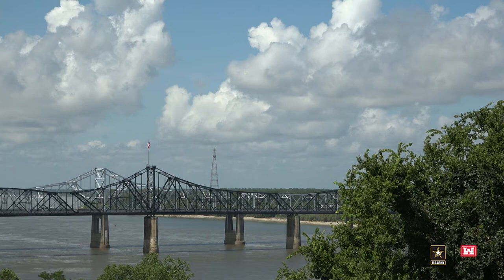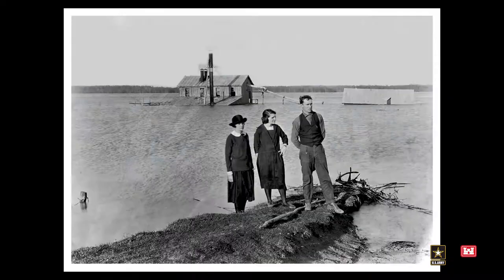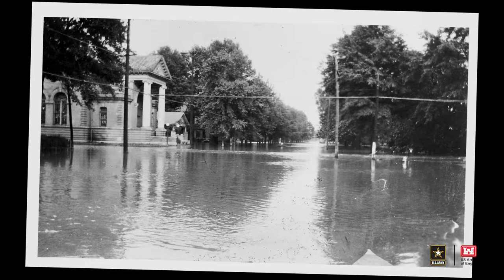Right over there, you have the mighty Mississippi River. That river is strong and dynamic. America has tried to tame it for decades, building and modifying levee networks to protect our homes, land, and towns. The Great Flood of 1927 brought devastation to the basin and led to the Flood Control Act of 1928. This was the birth of the Mississippi Rivers and Tributaries Project, known as the MR&T.